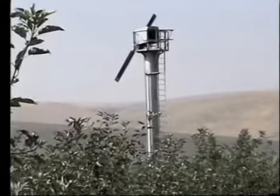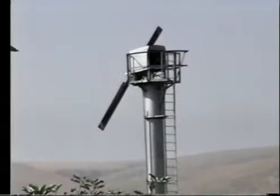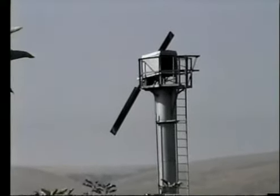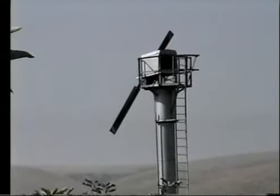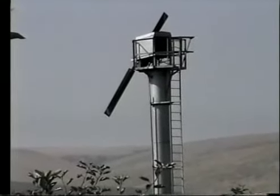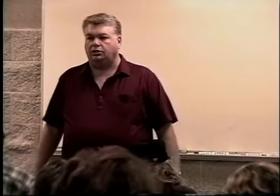Another thing that we can use are wind machines. Wind machines are stacked out through the orchards — as you drive out toward Milton-Freewater, you'll see those big poles out there with a propeller on top of them just sitting out in the field. They only get used a few nights a year.